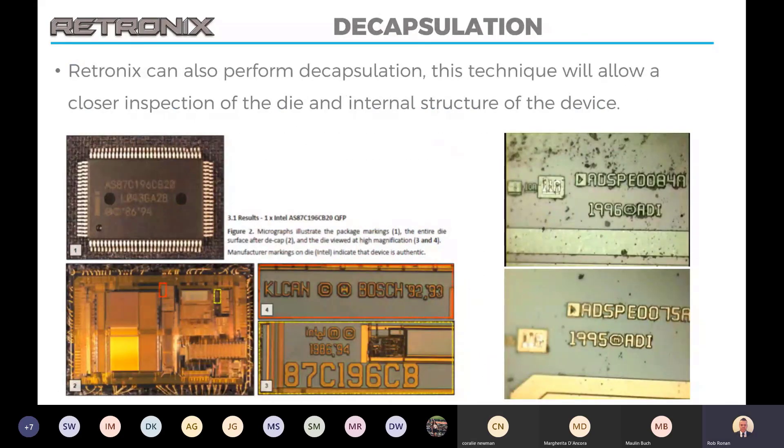The final stage we tend to take things through — and obviously a destructive stage — is decapsulation. We remove the covering from the device so that we can visually see inside to see the die and the bonds. Obviously in some cases during decapsulation the bonds do get damaged, but we can visually inspect the markings inside the device and tell you whether they match up against the markings on the outside of the component and what you believe the component to be.